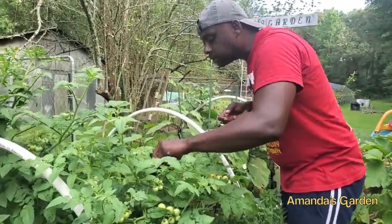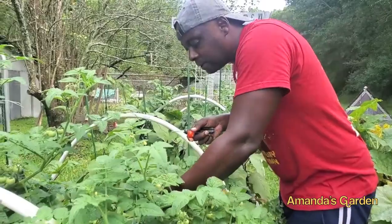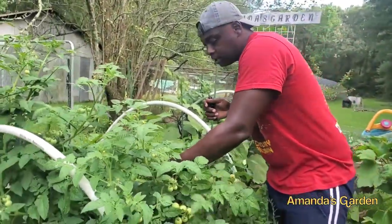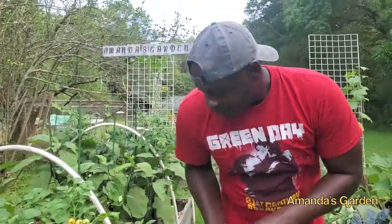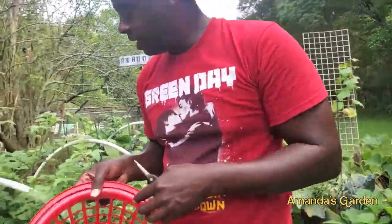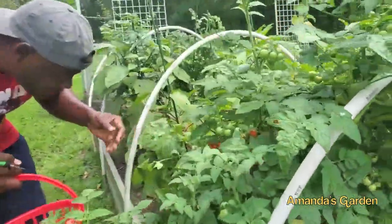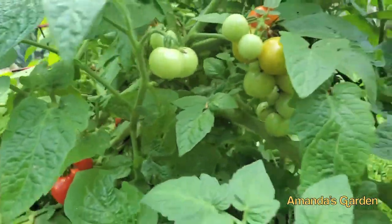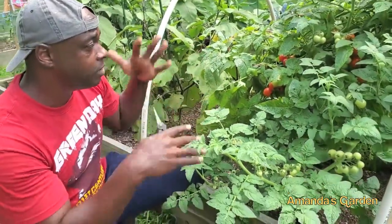There are spiders — might be best to have some little gloves on to fight the spiders. Miss Anita, we want to say thank you for sponsoring this bed; it has really done well for us. This is just maybe our second or third time harvesting from this bed this season. These are really starting to put on now — look at the clusters on them.